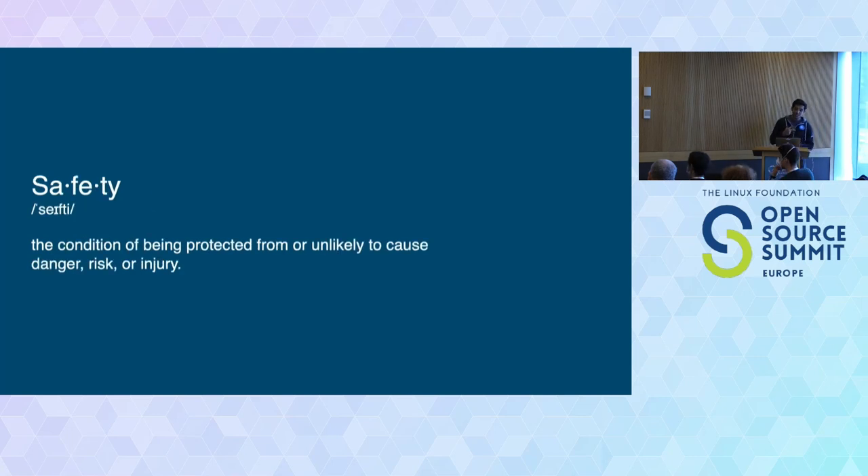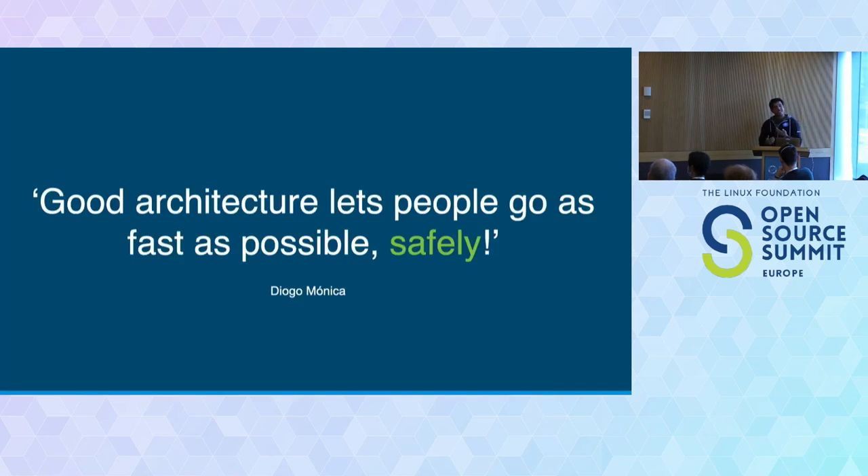However, safety means the condition of being protected from danger, risk, or injury — and this is what we're trying to achieve. We know that once we put our system on the Internet, there are malicious users that will try to break it. But we try to minimize the damage, keep our application up and running, and even if an incident happens, we try to minimize its impact. So if we want to design good architecture, we should enable developers, security people, and operators to move as fast as possible, but in a safe manner.